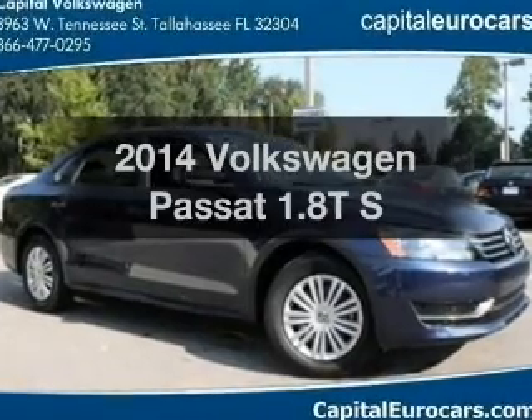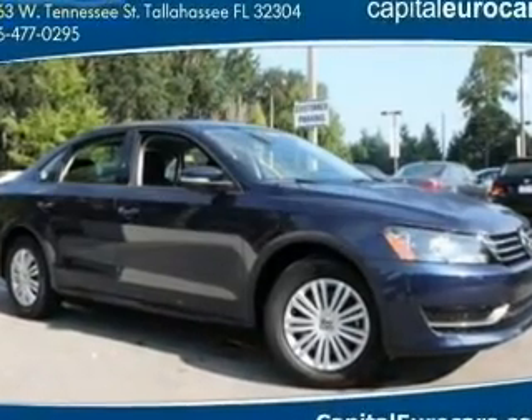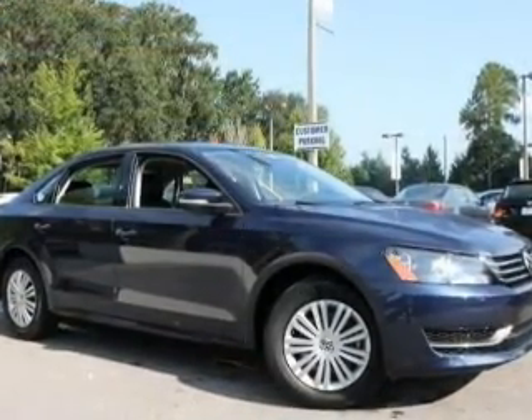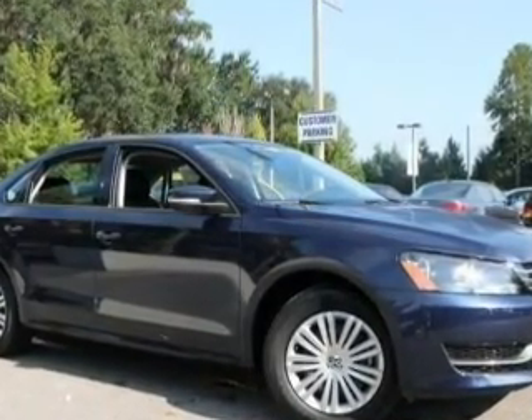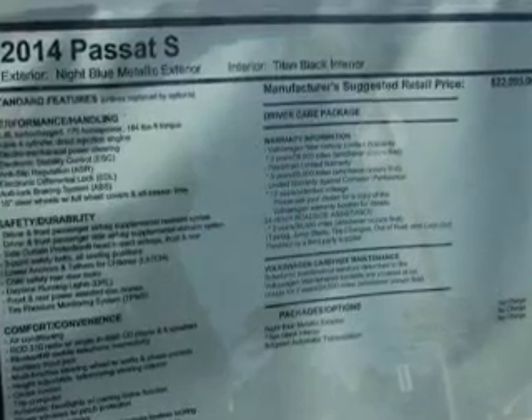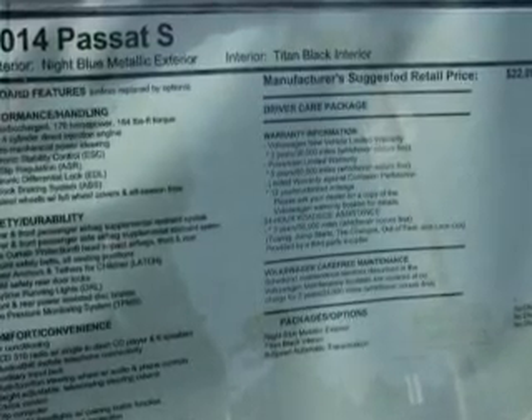Imagine yourself in this 2014 Volkswagen Passat. Travel the roads in style and comfort in this great vehicle. With an efficient four-cylinder engine, the powertrain includes front-wheel drive, driven by a six-speed automatic transmission.